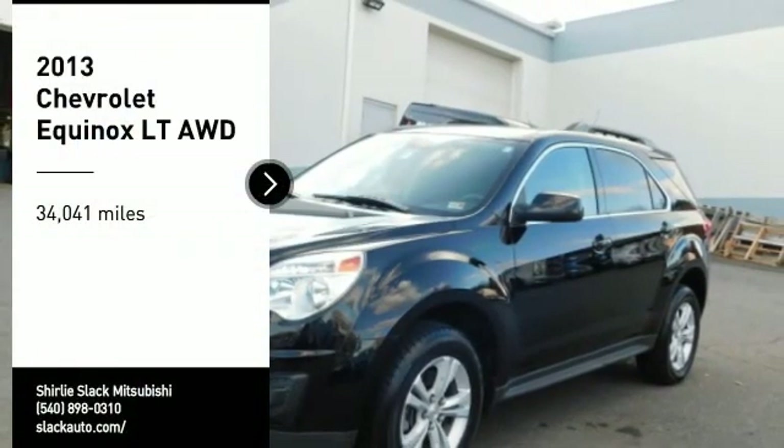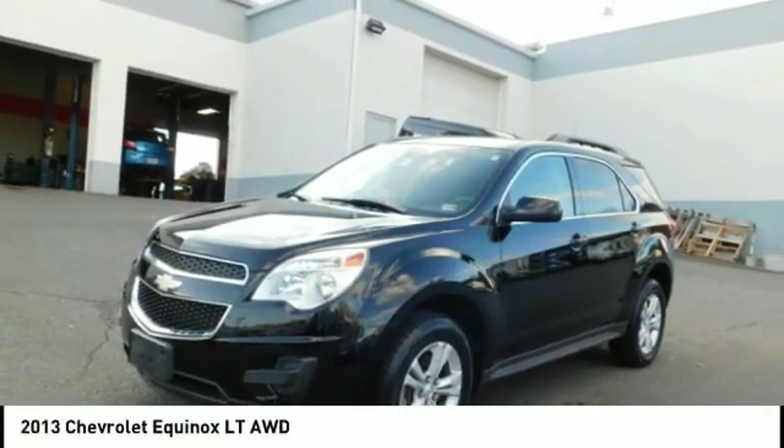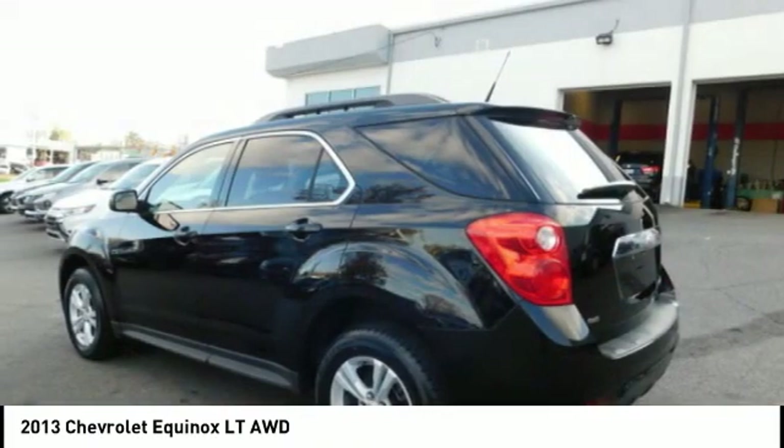Make a great choice today with the 2013 Equinox. Fuel efficiency, safety and value equals the Chevy Equinox.